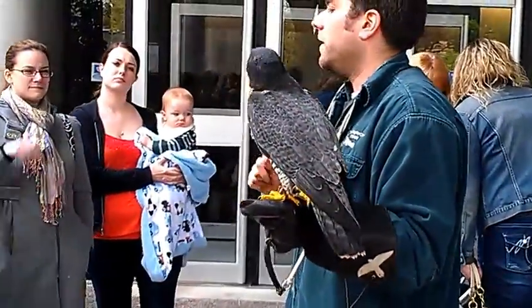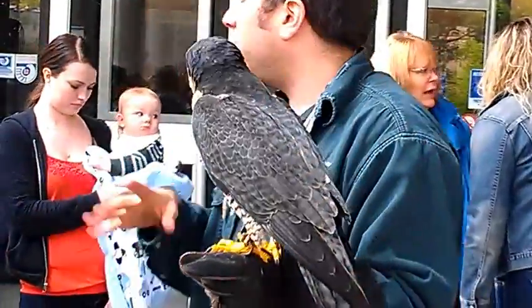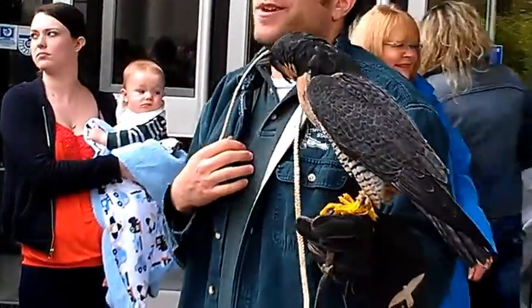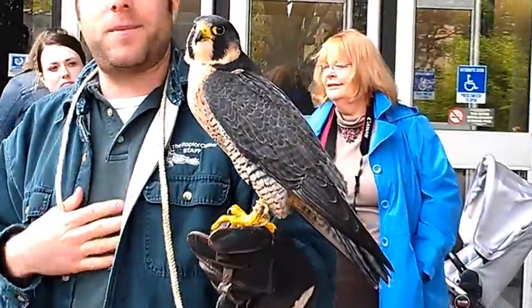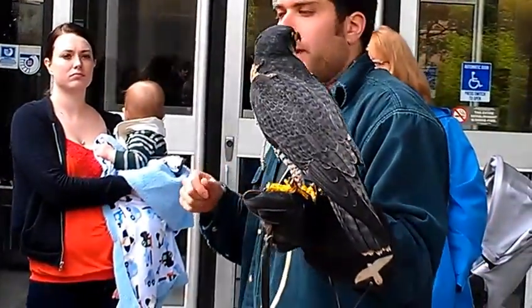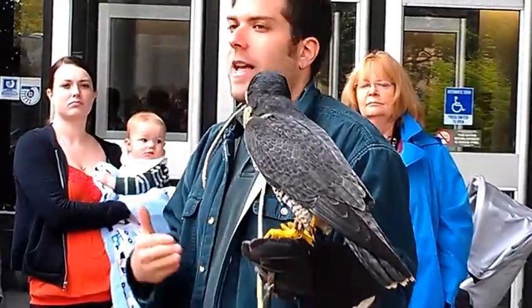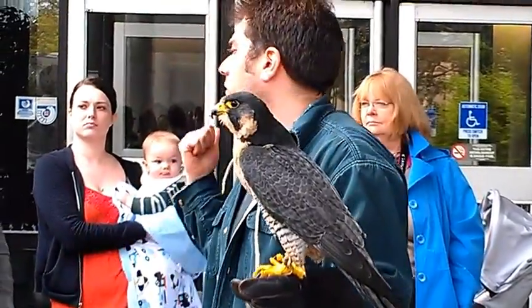We weigh our smaller birds every day, and these birds about two to three times a week — though with such demand for programs they get weighed about every day. That way we can monitor and determine if they're at a healthy weight. We can't have heavy birds and we can't have light birds. It's knowing the individual, knowing the species, and knowing how to take care of them.